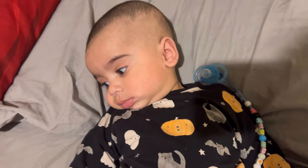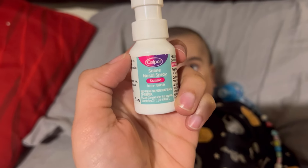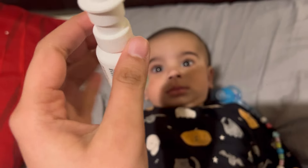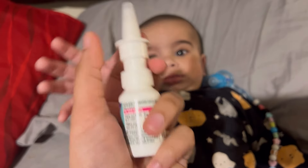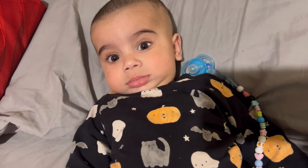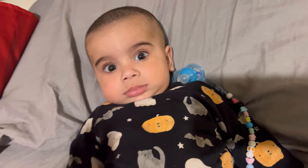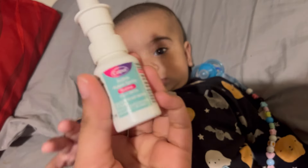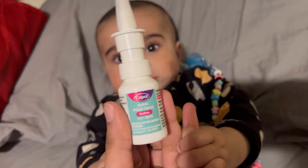For flu, I am not using anything except this — a saline water spray. You can use it from birth. When you spray this in the child's nose, it starts to create moisture and the nose will clear. This is really helpful. It was very useful when my baby had a flu very early on, so I used it.